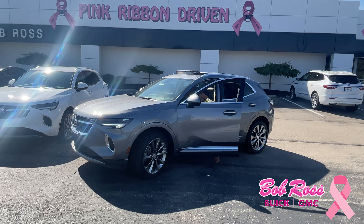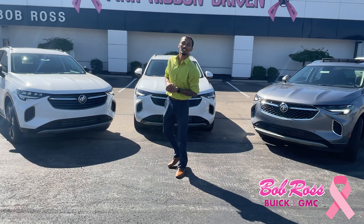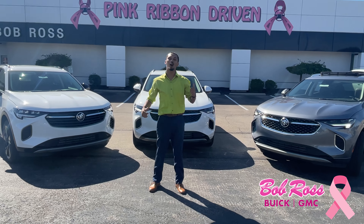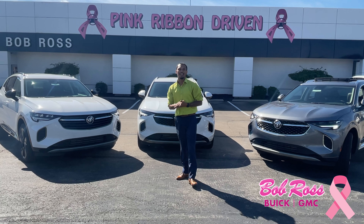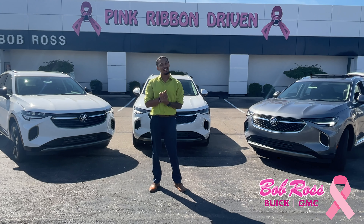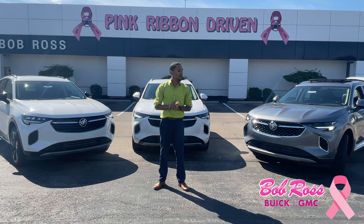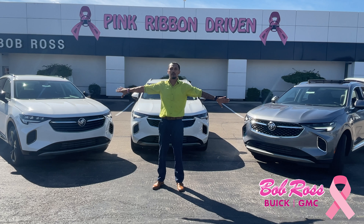How are we doing today guys? Tristan Davis again here over at Bob Ross Buick GMC. Yeah, I know y'all like that nine-speaker Bose system I just pulled up in. I wanted to take the time today to introduce to you guys the new Buick Envision — fresh out, new body style, 2021.